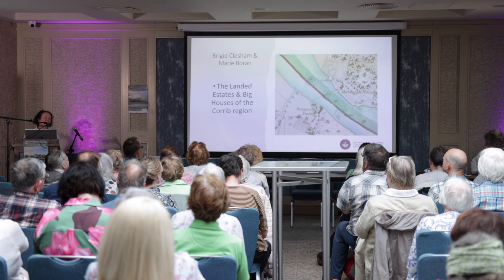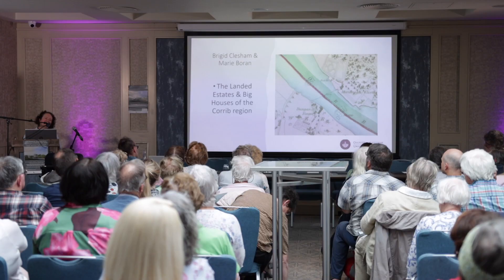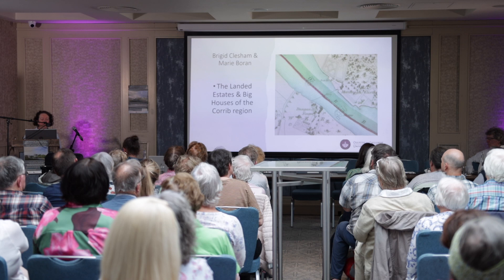I noticed only last night that it shows a ferry going across between Menlo Castle and Dangan. It's Dangan House — but not the Dangan House those familiar with the nurseries would know. There is a house called Dangan Cottage on the first edition, and that's the house we now know as Dangan House. The Dangan House on this map is actually very close to the water, with a ferry going across. I had never noticed that word 'ferry' until I looked at that image last night.